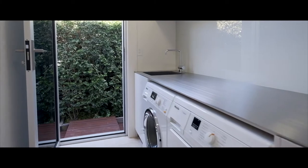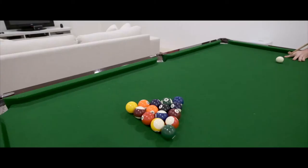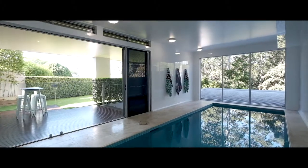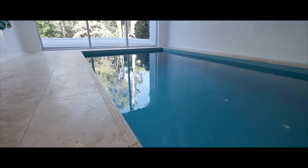Welcomed additions include ducted air conditioning, high ceilings and timber flooring throughout. And last, but certainly not least, is a private, heated indoor swimming pool. We look forward to showing you this architecturally designed masterpiece.